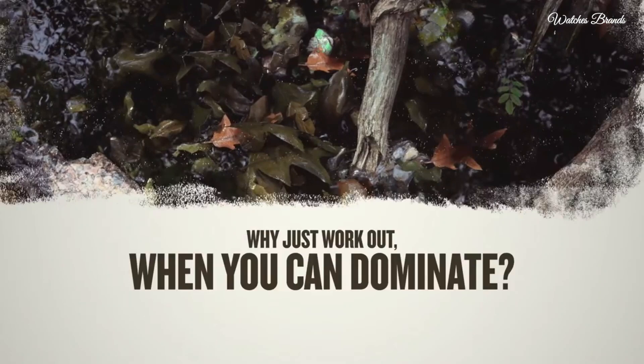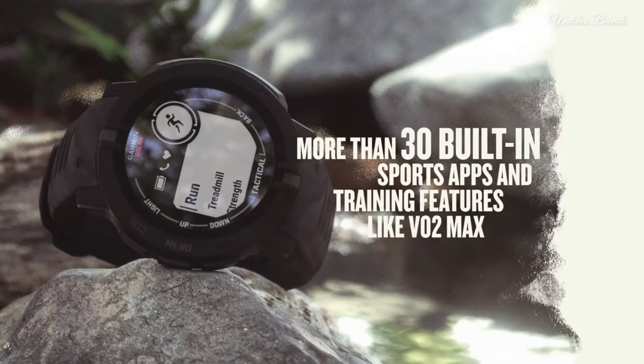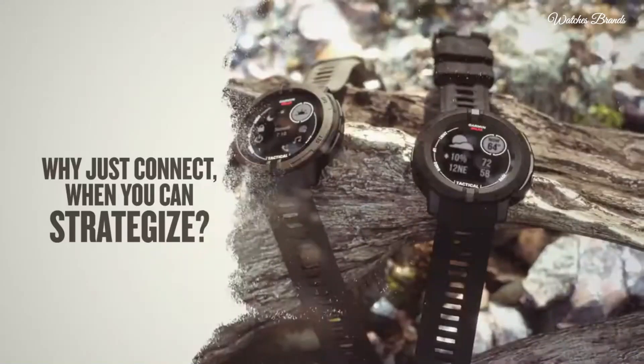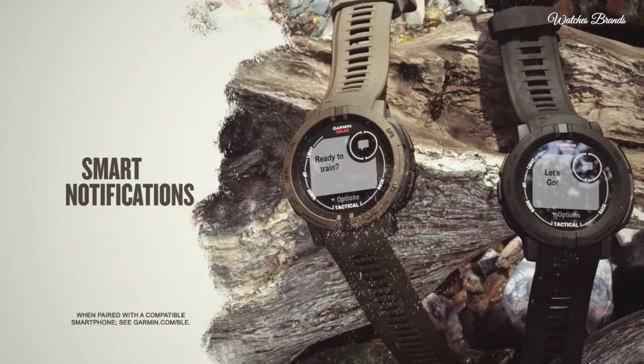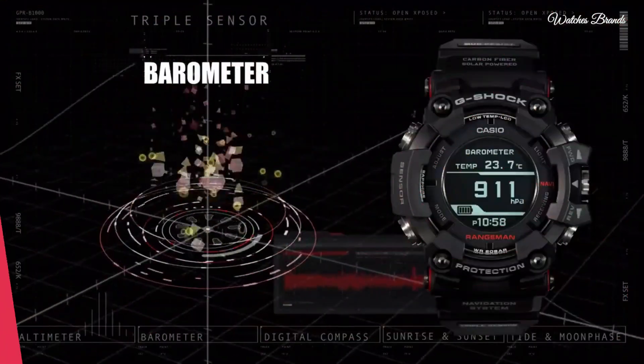Understand your body better with all-day health monitoring features that track your heart rate, sleep, pulse ox, respiration, and more. Built-in sports apps to take on running, biking, swimming, strength training, and more. Water rated to 100 meters.